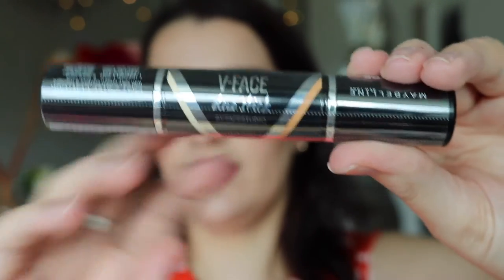Moving on to my more recent Priceline trip from a couple of days ago: I got the Maybelline V-Face Duo Stick — it has a contour at one end and a highlighter at the other in a cream finish. I wanted to try cream contouring, and this replaces my Maybelline Fit Me stick contour, which wasn't a great contouring shade. I got it in Light.